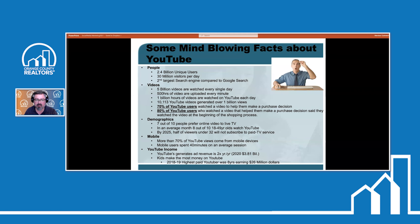30 million visitors go to YouTube each and every day. 5 billion videos are watched every single day by those 30 million visitors — that's a lot of video. 500 hours of video are actually uploaded to YouTube every minute of every day. One billion hours of videos are watched on YouTube daily. On average, the average length of a video is less than six minutes long.